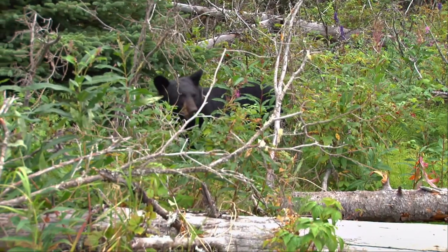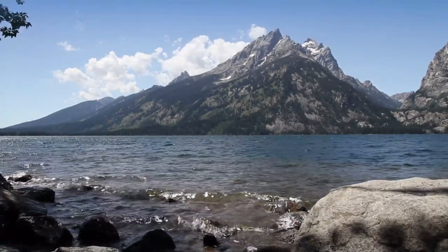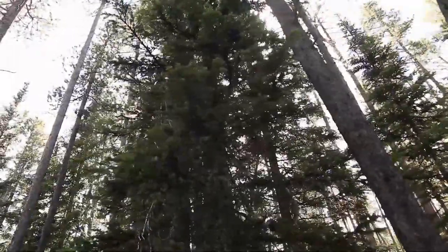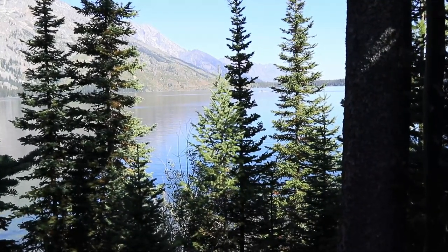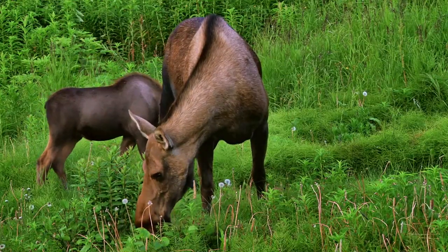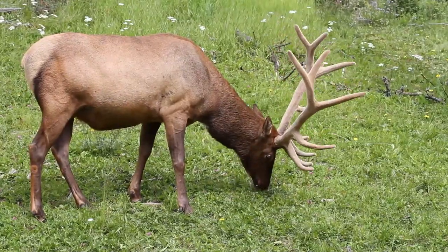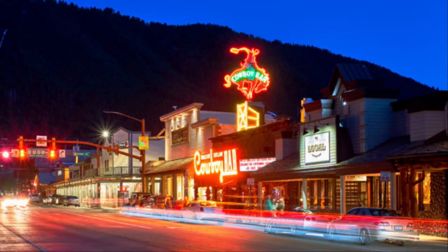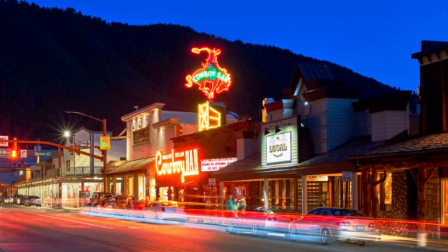The Jenny Lake Trail is a 7.9-mile, heavily trafficked loop that takes you around the lake instead of taking the boat ride. If you get there early you might be lucky enough to see moose, elk, or bear. It's rated as moderate — not for beginners — it's a tough hike, mainly because it's eight miles.